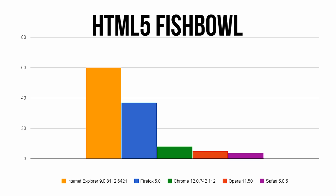Lastly we have the HTML5 Fishbowl. This test focuses on how well each browser taps into the GPU of your computer, meaning native hardware acceleration is a big factor. Internet Explorer aces the test with a perfect 60 frames per second and Firefox does a respectable job while the others fall flat.